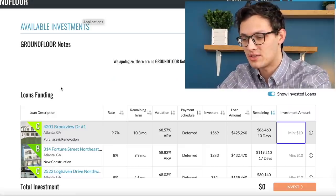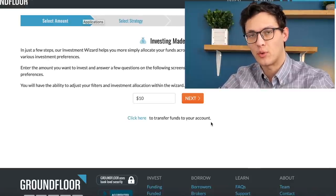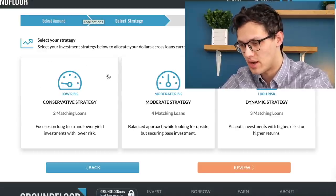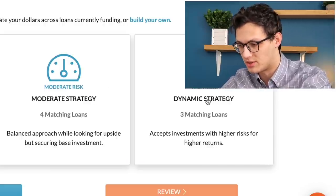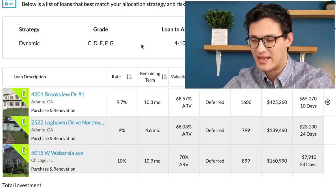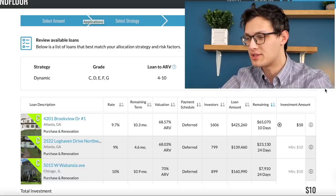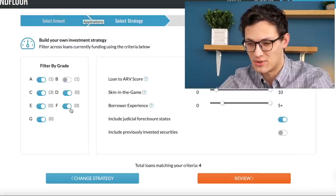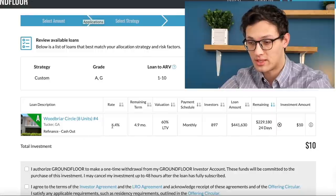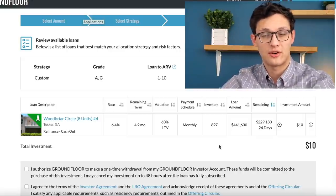Scrolling down, there's an investment wizard that helps you allocate your funds. Clicking the link, it sets up a strategy based on your risk-reward profile. For example, choosing a dynamic high-risk strategy shows loans around 9–10% interest, graded between C and G — the G scores being the riskiest available. You can also modify filters like loan-to-ARV value and borrower experience. Looking at just A and G loans, only one comes up — a refi.